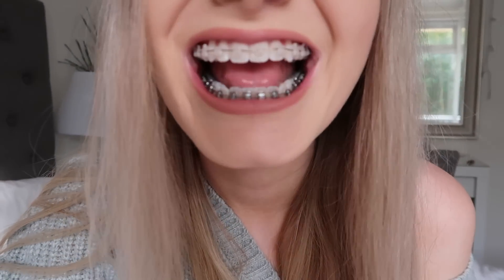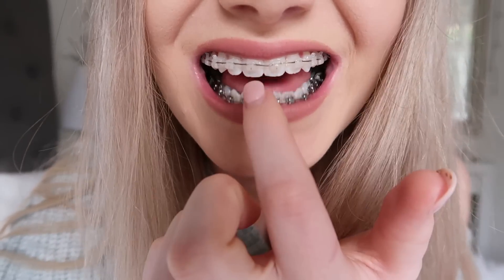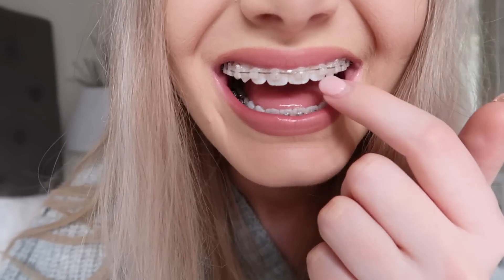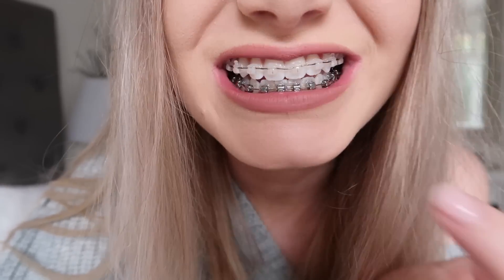I'm gonna do a close-up of them. As you can see they're slightly bent. Over the four weeks that I have this wire, it will all straighten out and my teeth will have adjusted to the desired shape that the model was made into — you know what I'm saying?